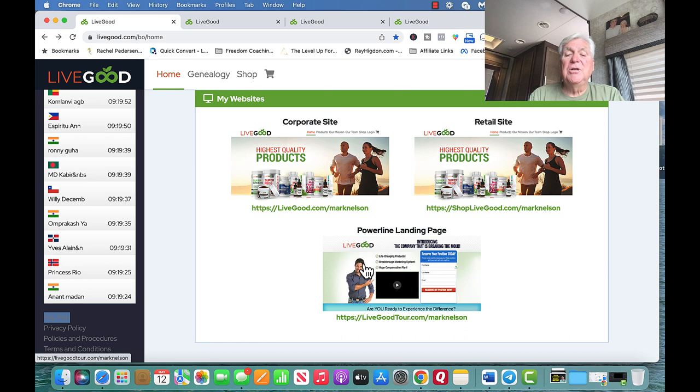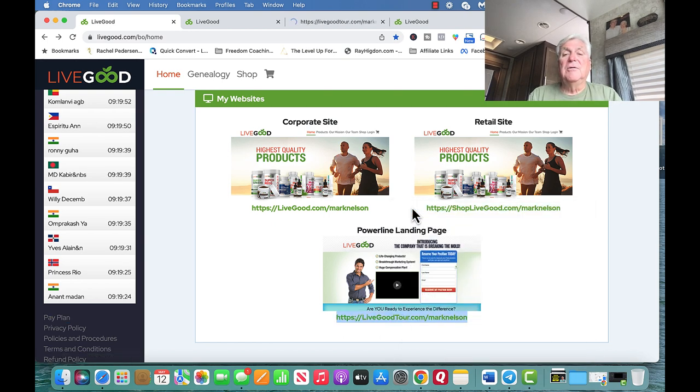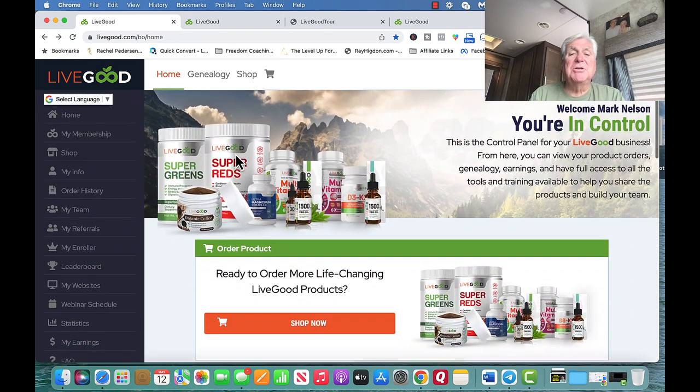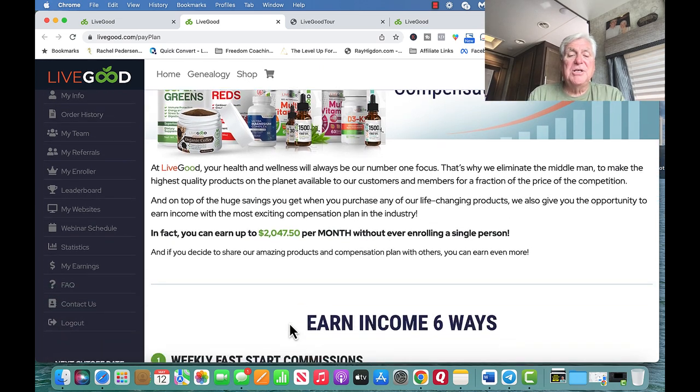We also get a retail site you can show people, and then I'm going to send you this Powerline Landing — it's just an amazing site. Those are the three things, but what I want to do is talk to you about this matrix and the compensation plan. People talk about how you can earn $2,047.50 per month without enrolling a single person, and you can, from this thing called Spillover.